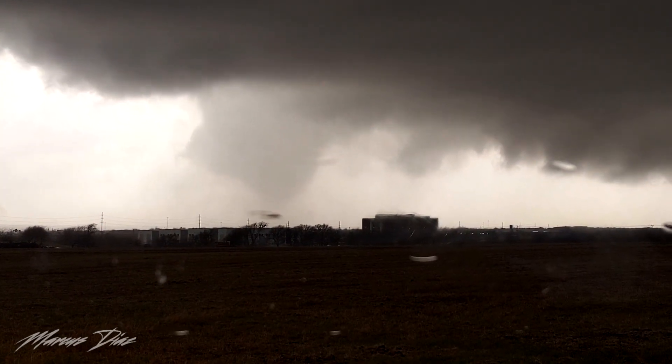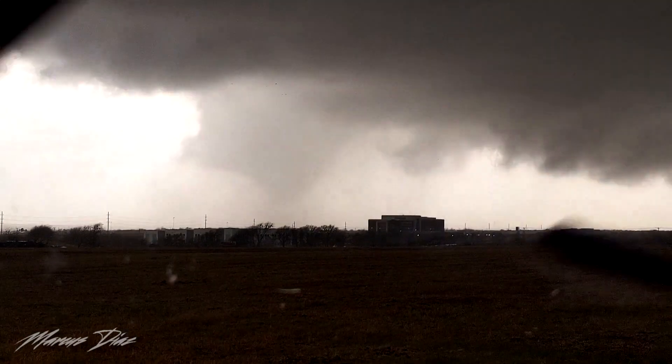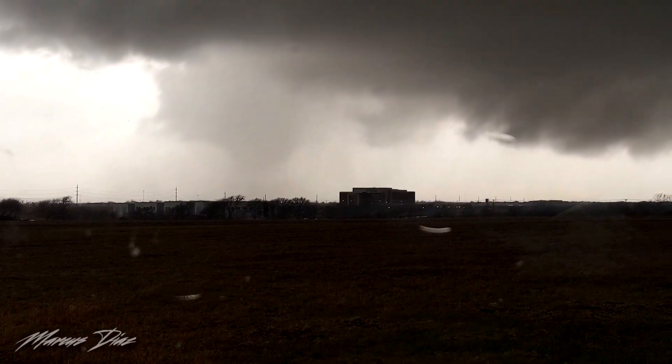Amazingly, no fatalities were reported, and ultimately the EF2 tornado caused over $32 million in damages and affected more than 680 homes.